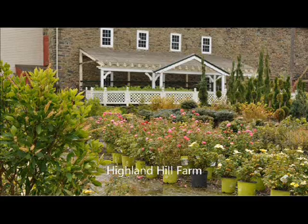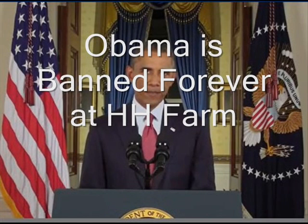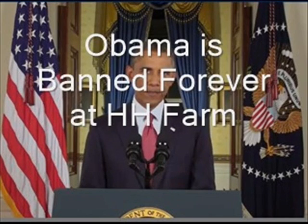Oh, and I forgot to mention — this man, Barack Obama, is banned from Highland Hill Farm in perpetuity.